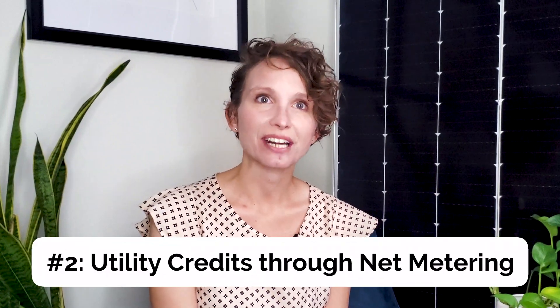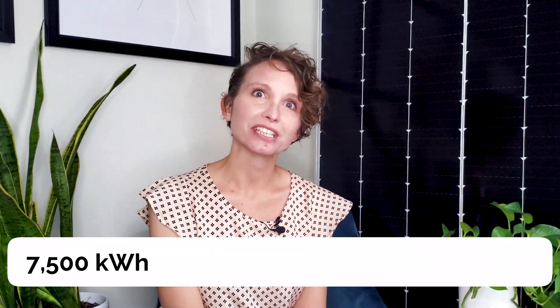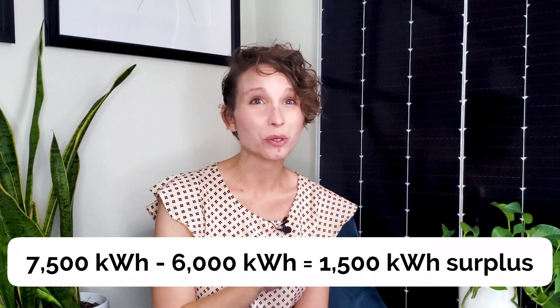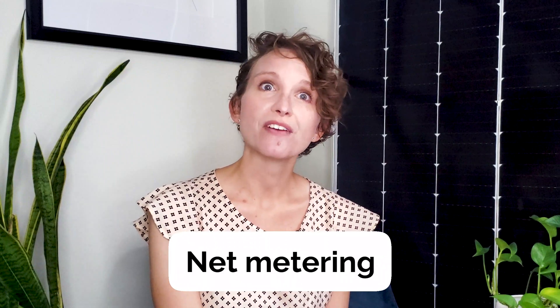The second way you can save money: get utility credits through net metering. With an on-site solar system, it's common to produce more energy than your building can consume. It's actually possible to have a $0 monthly electricity bill. So if your system produces 7,500 kilowatt hours per year but only uses 6,000 kilowatt hours, the production surplus means your monthly bill could be zero dollars. With net metering, the surplus energy is sent back into the local electricity grid, and your utility company gives you a credit on your bill for every kilowatt hour you contribute.